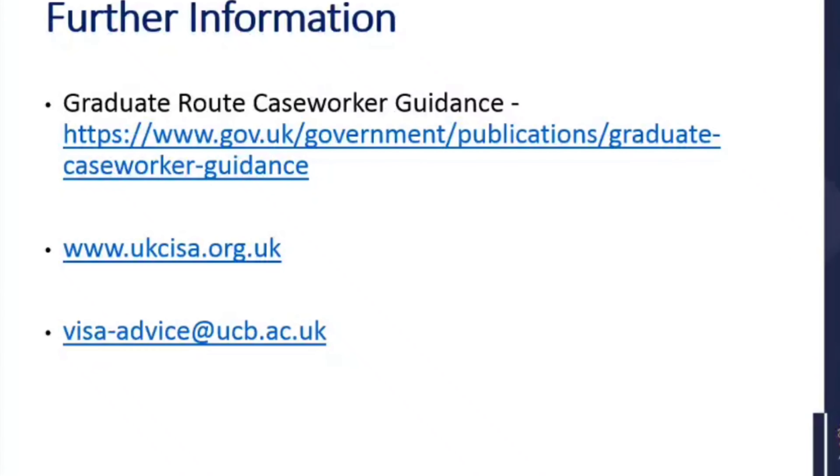There is some further information here. The government guidance has recently been published — that is the link to that. I know it's quite long. We will be providing both the hard copy of this presentation and also...